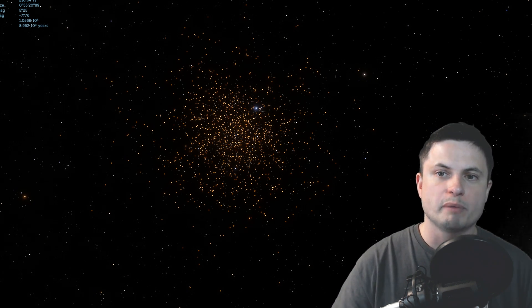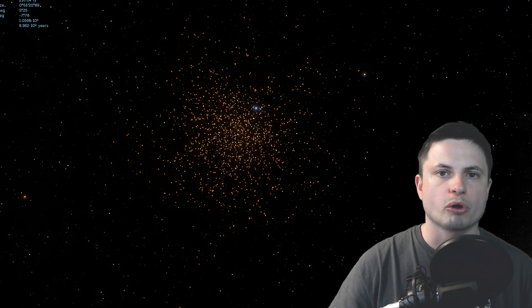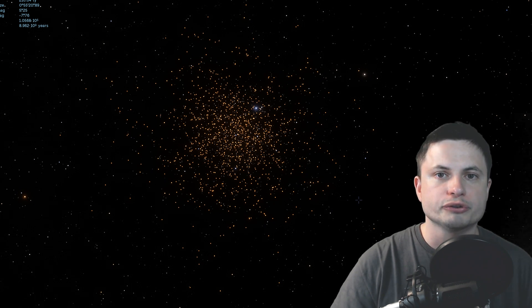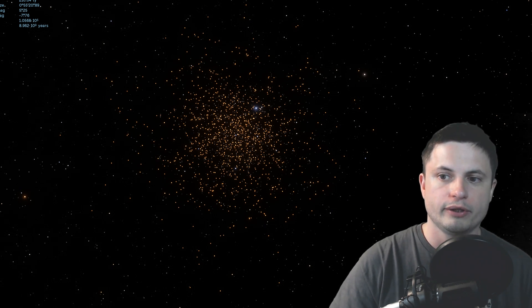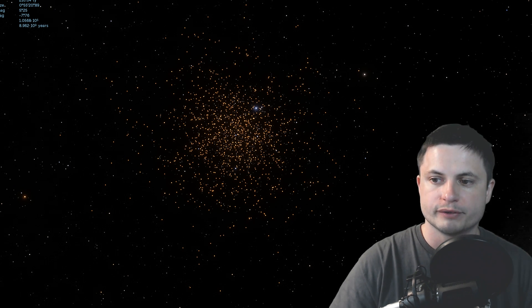In terms of the actual size it covers in the sky, it's about three-fourths of what the moon covers. This is actually the closest globular cluster to Earth, and it's at a distance of about 13,000 light years away from us.